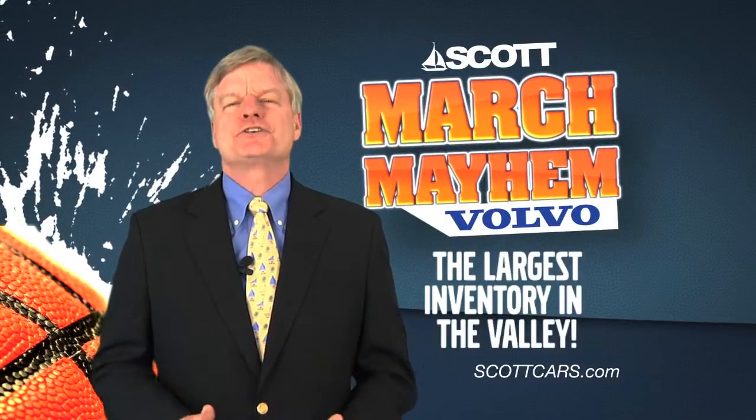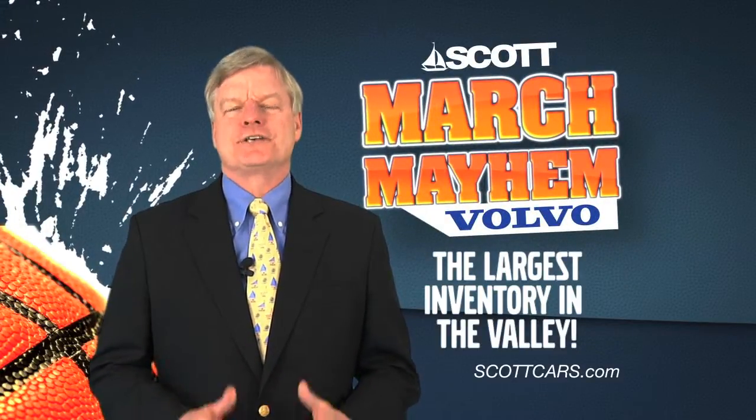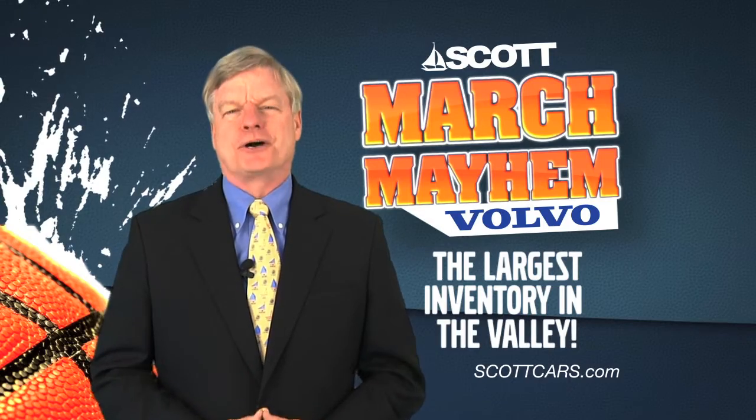At Scott Volvo, we have the largest inventory in the Valley, and we're out to sell 40 new Volvos in the month of March.